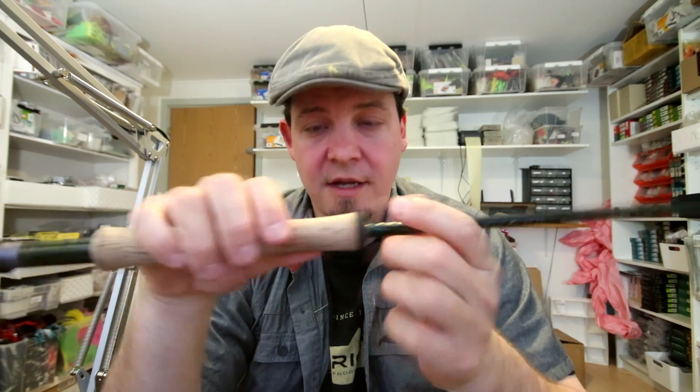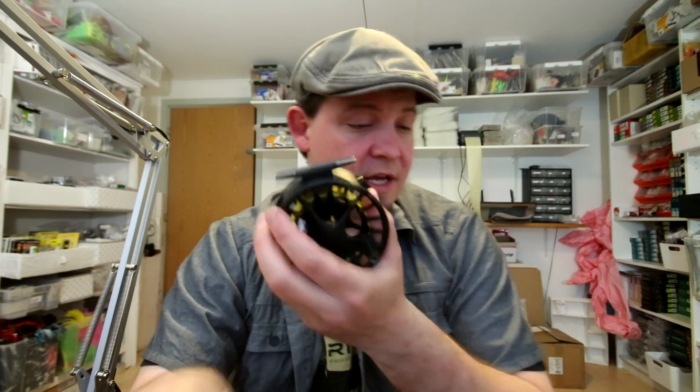Jeg har valgt at lave de her TFO BVK-stænger som et sæt. Jeg er udmærket klar over, at der findes mange sæt på markedet, som formentlig er billigere. Men det har jeg simpelthen valgt ikke at have i min butik, for jeg synes ikke det giver mening at sælge grej af så relativ ringe kvalitet, at man som ny fluefisker aldrig nogensinde kommer i gang.